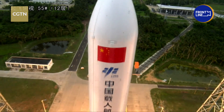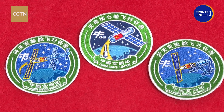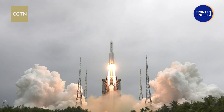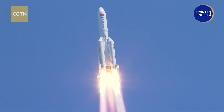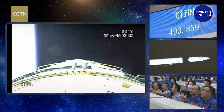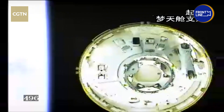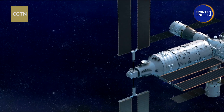Given its powerful capacity, the rocket was responsible for transporting the three key modules of China's space station: the Tianhe core module in April 2021, the Wentian lab module in July this year, and the Mengtian lab module in October. These components form the basic structure of the Tiangong space station, equipped with 13 cabinets for scientific experiments, together forming China's space lab.